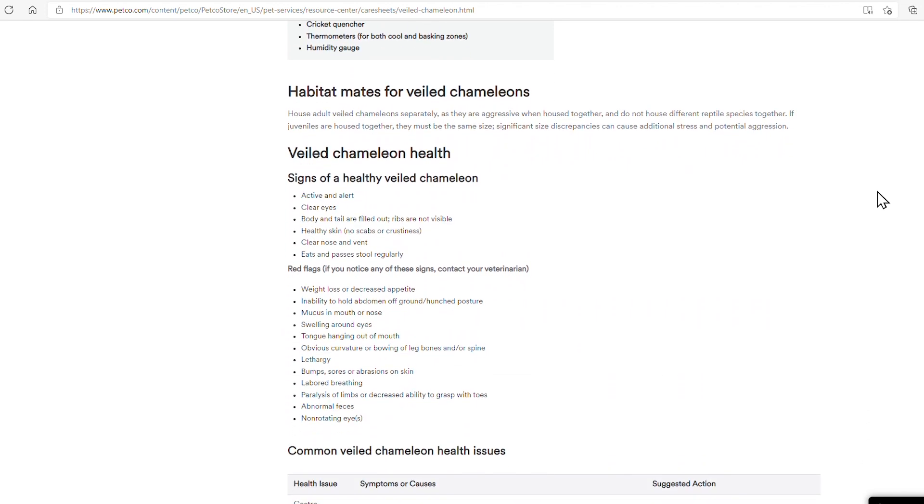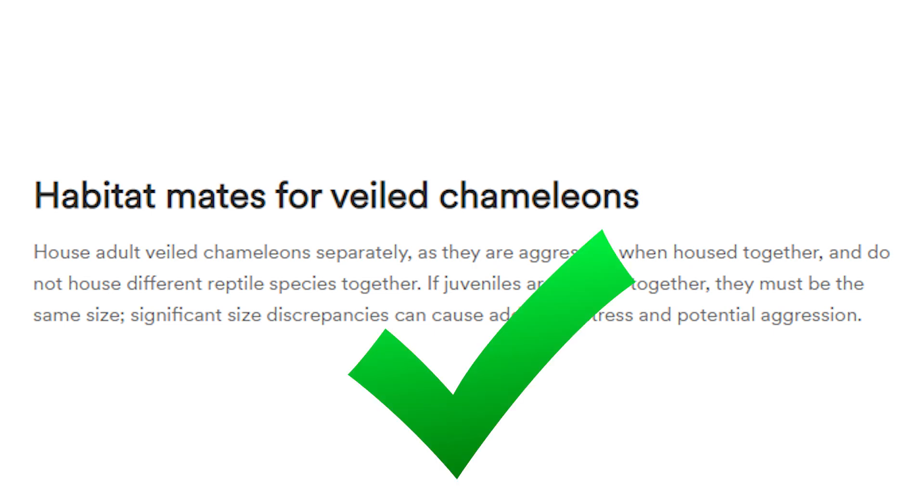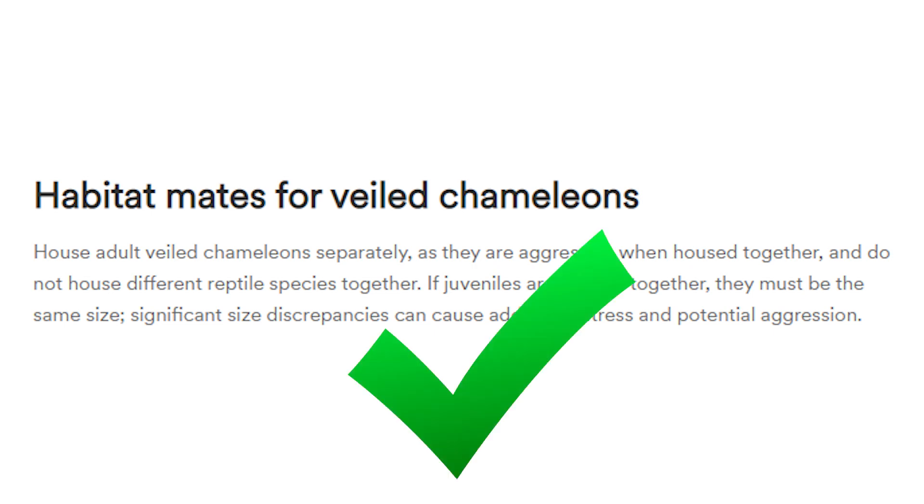House adult veiled chameleons separately as they are aggressive when housed together - true. Do not house different reptile species together - true. If juveniles are housed together, they must be the same size. But really, there's no benefit to putting juveniles together. Chameleons should be kept separately and should have a visual barrier so they can't even see each other. You can see I have three enclosures here, but they cannot see each other - and that's how it should be.